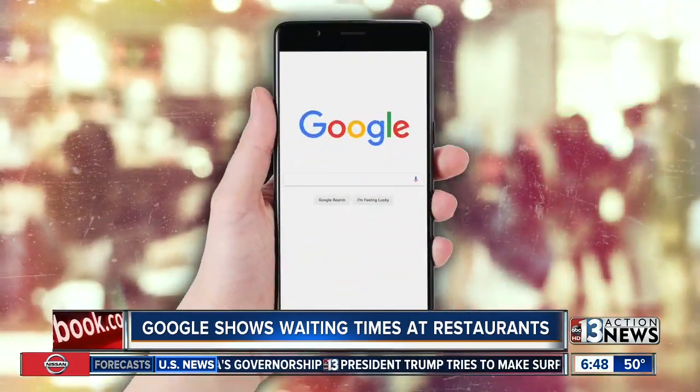Kate, waiting in line, this next story is for you. Google right now is going to start showing you the average wait times for walk-ins at your favorite restaurant. I seriously love this.